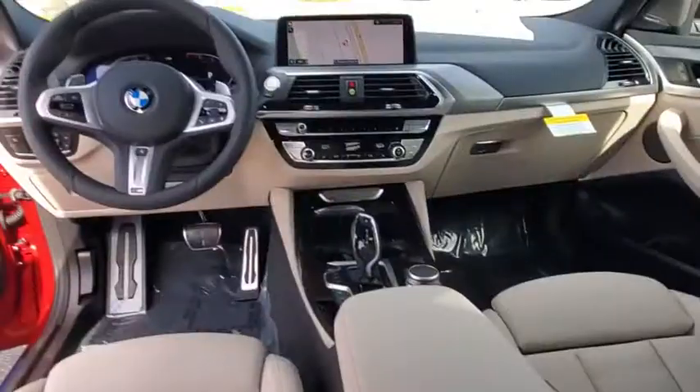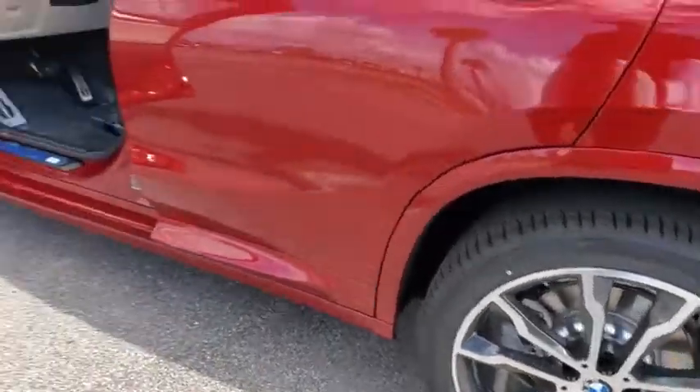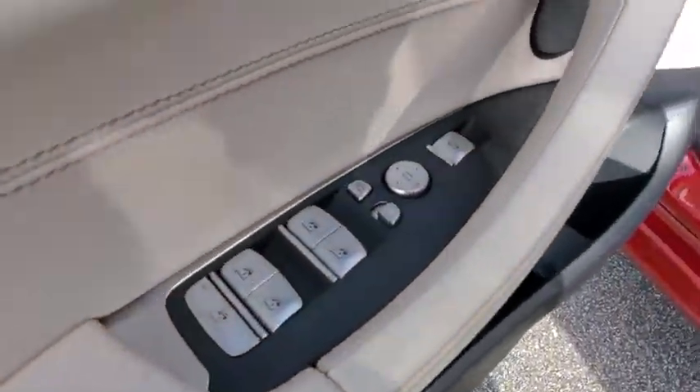Stability control, navigation system, Bluetooth, leather-wrapped steering wheel, power steering, adjustable steering wheel, hard disk drive media storage, auto-dimming rear view mirror, four-wheel disc brakes, keyless start.